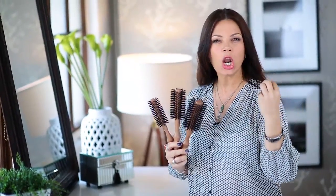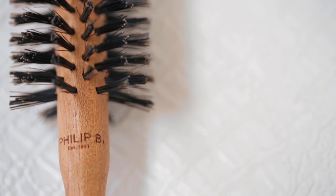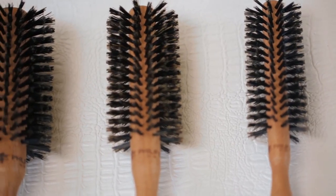Ever wondered how hairstylists get that glossy finish to their salon blowouts? Well, it's all about the brush. And Philip B have got three beautiful boar bristle brushes that I am absolutely in love with and I'm so excited to show them to you.